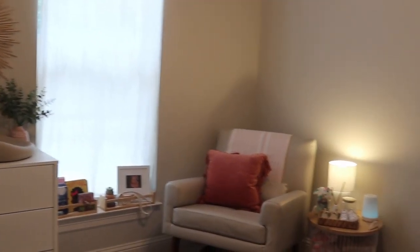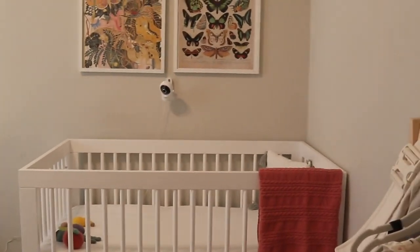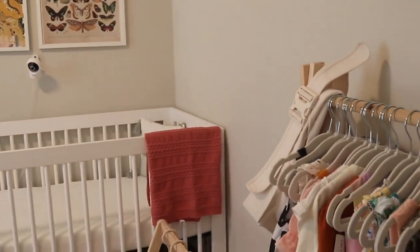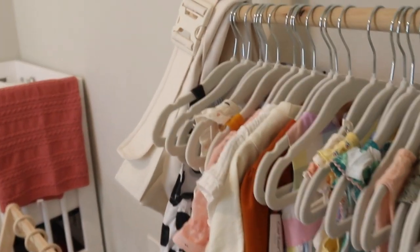I don't even know if that exists, but that was kind of my overall concept for her nursery. And I just really thought this was super gorgeous, but also something that she can grow into.